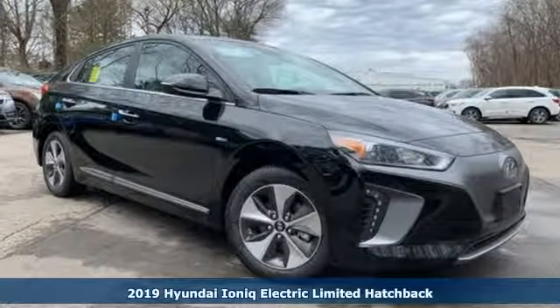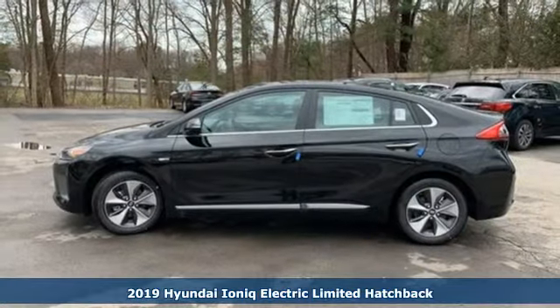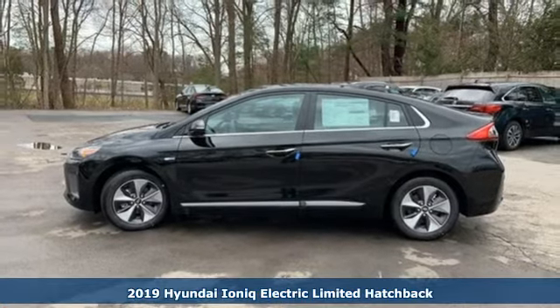It's a new 2019 Hyundai IONIQ Electric. Challenging convention to find a better way — it's the Hyundai way.